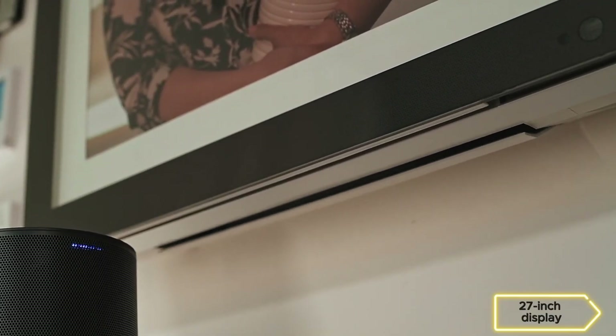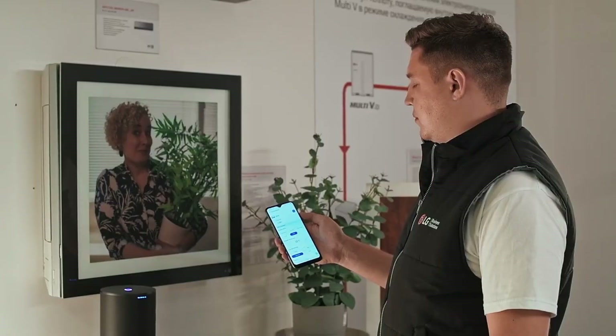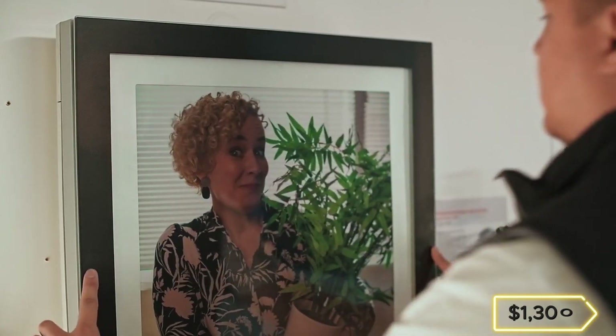Coming soon with a 27-inch display, this smart device integrates with your smartphone and voice commands, making it a sleek addition to your home at a starting price of $1,300.